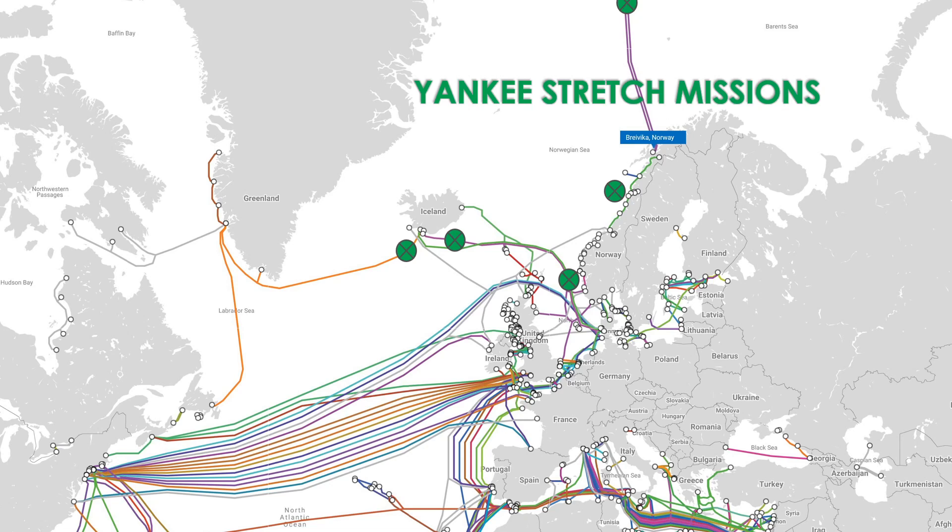Whenever we know a cable has been tampered with or possibly tapped and recorded, we can push false information over that sea cable. So there are a lot of advantages to following the Yankee Stretch around — even though she's not a combatant and not a ballistic missile submarine, she was definitely gathering intelligence about NATO and cross-Atlantic communications. A small part of my career was making sure we knew where she was, and after she was done, making sure the right teams got in there to make sure everything was okay. That's my small contribution to the Cold War.